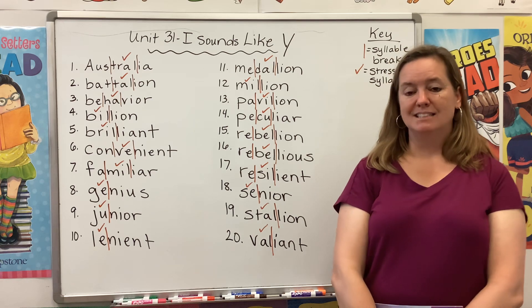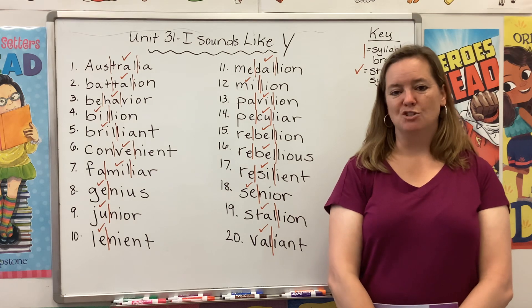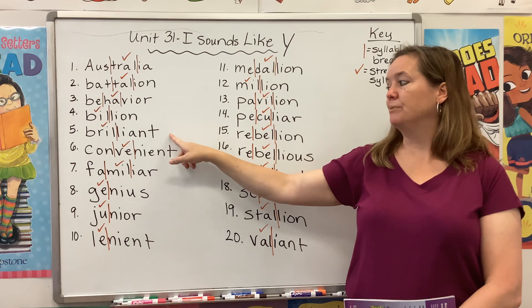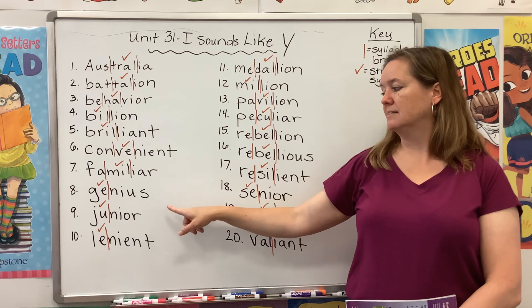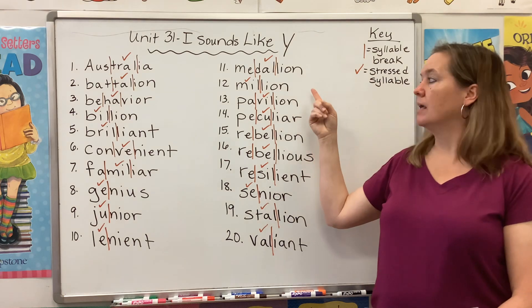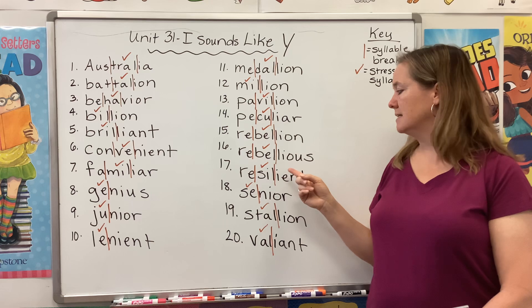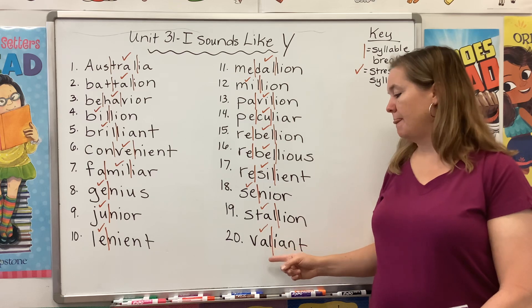Let's start by reading our list. Please repeat after me and as you do, listen for that Y sound in each word. Australia, battalion, behavior, billion, brilliant, convenient, familiar, genius, junior, lenient, medallion, million, pavilion, resilient, senior, stallion, valiant.